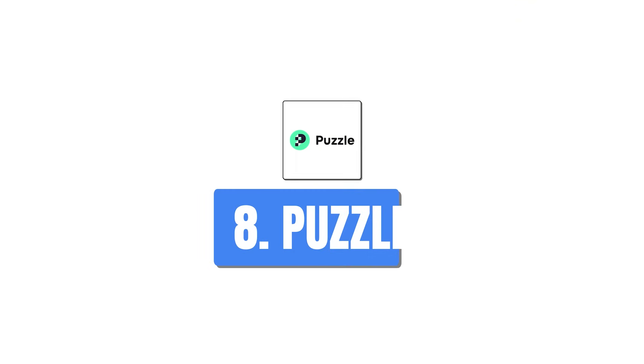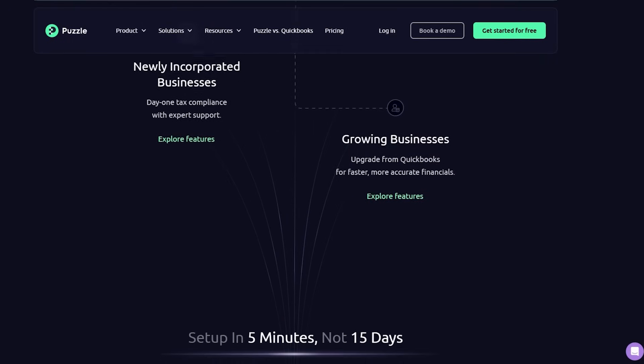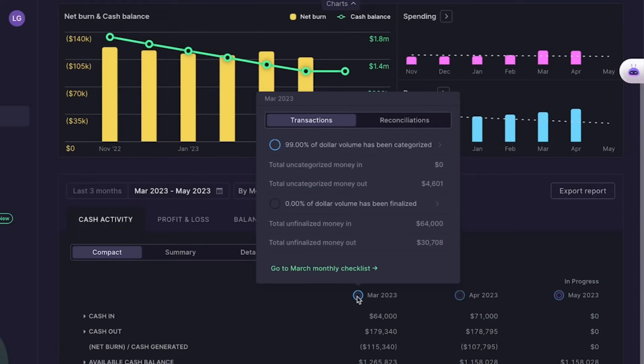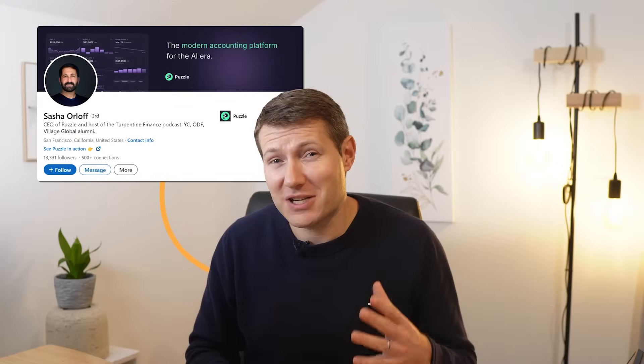This next company automates your accounting if you are a startup — this is Puzzle. What's cool with Puzzle is they are strict about who should use it: your subledgers need strong APIs and clean data. Specifically, revenue with Stripe, headcount and payroll with Gusto, banking with Mercury, and expenses with Bill. If you have those subledgers, they feed into Puzzle and it can do 99% of your accounting automatically. You can also work with Slack and other tools. Puzzle generates management insights and all reports you need as a startup in minutes. The founder, Sacha Orloff, really knows what he's doing and is well-integrated in Silicon Valley.